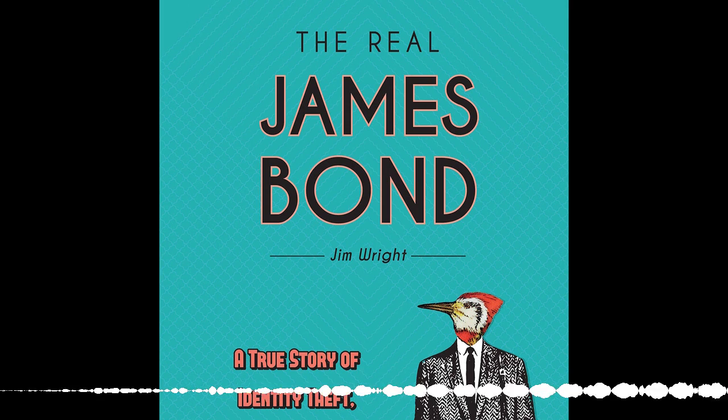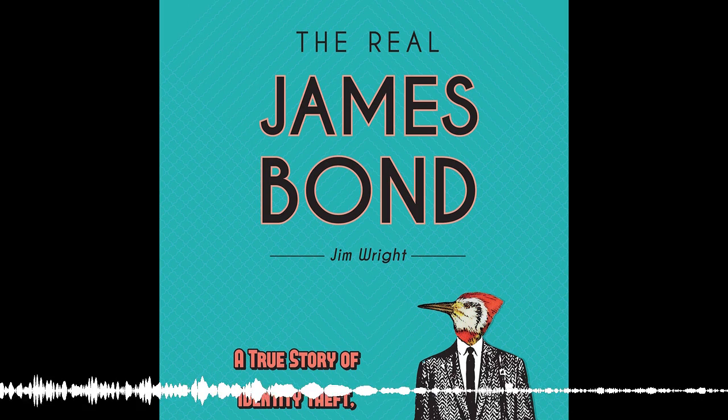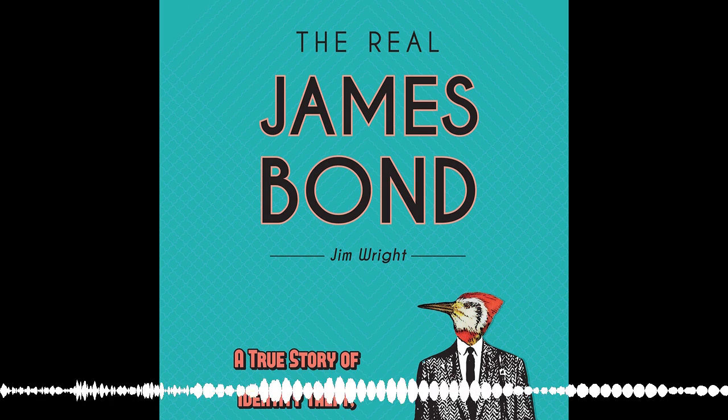We're glad you came and researched your book using our collection, because this is a small collection that doesn't really get much attention. When I first started working there, you kind of overlook the James Bond thing — there's no way we have a James Bond collection. And then you realize there's something more to this. We actually do have a small but interesting collection.